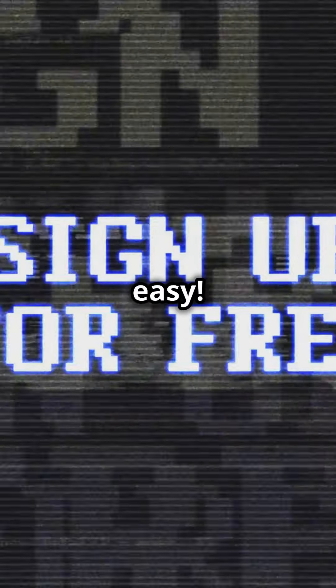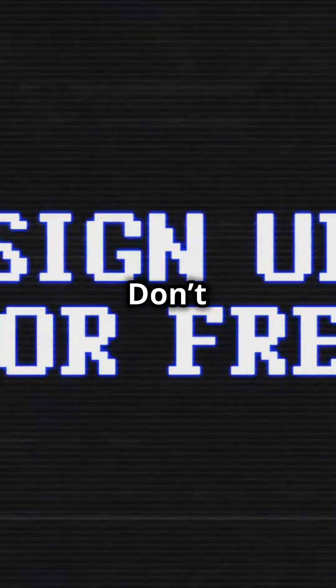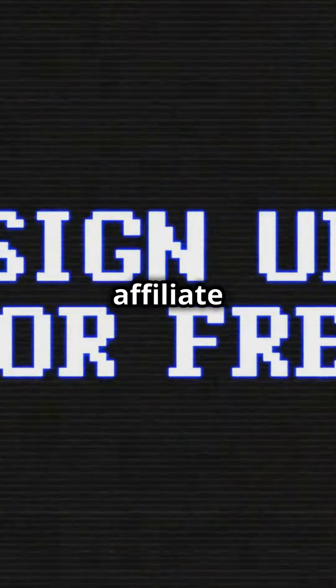First up, grab your own affiliate link from the person who shared this video. It's super easy — just register with your name, a unique username, and your email. Don't forget to create a password for your new affiliate account.